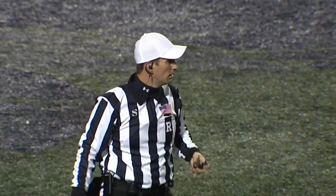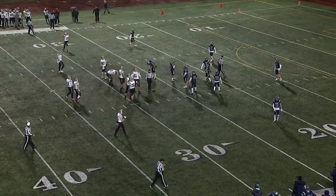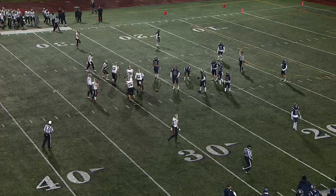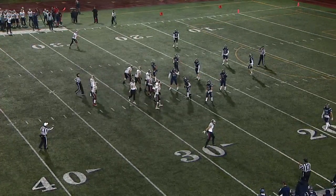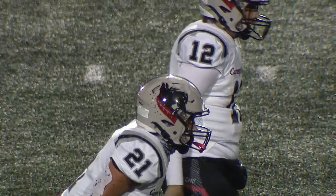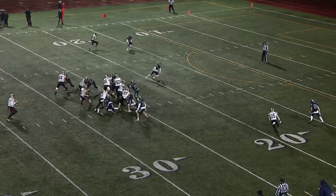Honestly, I don't like how much we've seen the flags thrown — it's gone on both sides. But it's football, it's a rivalry game. As long as it's not going too far — and I'm not down on the field, I don't know what's being said — let them play a little bit. Let them get it out of their system and enjoy the rivalry game.